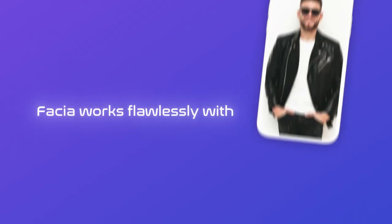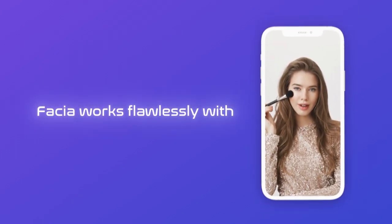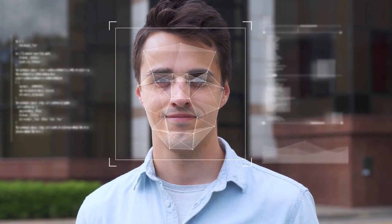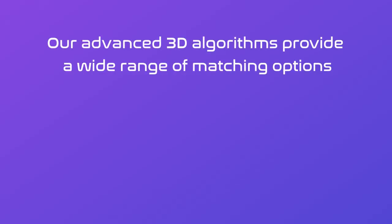Fascia works flawlessly with glasses, makeup, and beards, ensuring that everyone can enjoy the benefits of AI-certified, remote digital identity verification. Our advanced 3D algorithms provide a wide range of matching options.